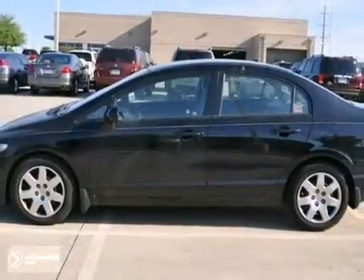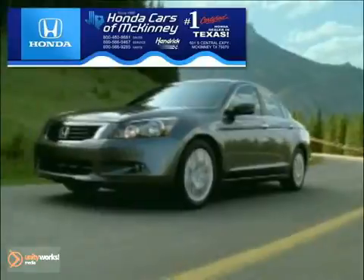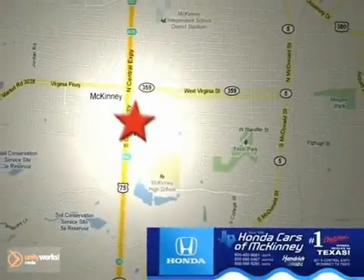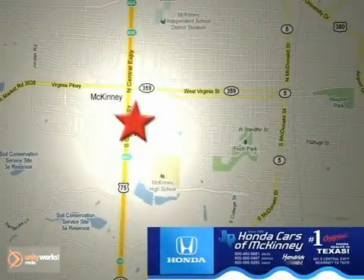Come on out and see it today. Honda Cars of McKinney is the source for all your automotive needs. Stop in today — we're conveniently located on Highway 75 northbound at exit 40A in McKinney.